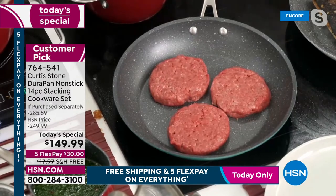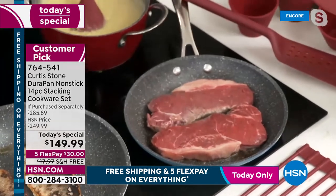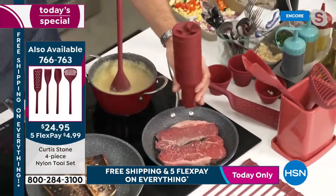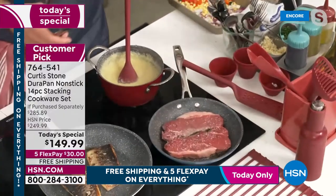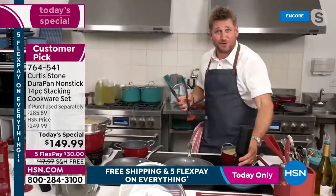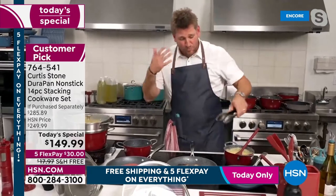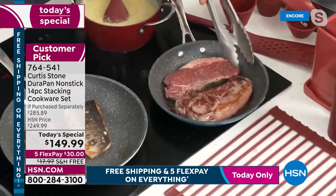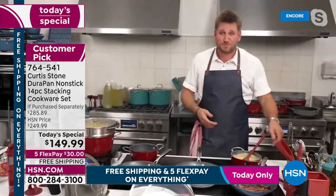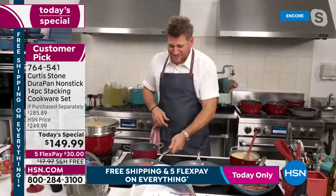Burgers go straight in — no oil, no butter. Over here the New York strip steaks need salt and pepper. The gravity mills are wonderful: you don't do the cranking or grinding, just turn them over and away they go. The cookware does the hard work — you should be enjoying time with friends and family.